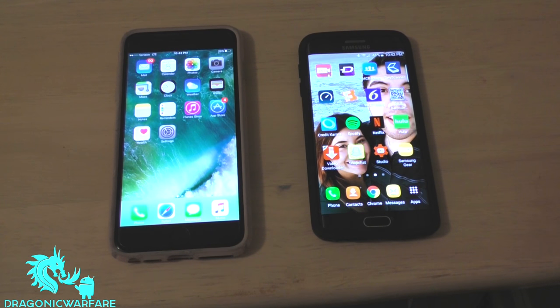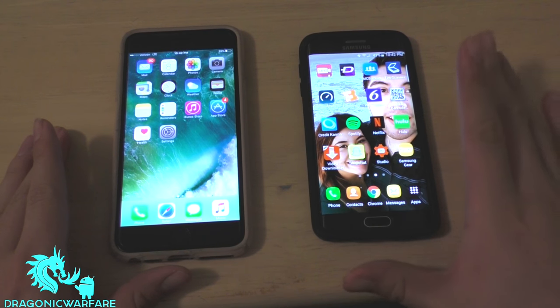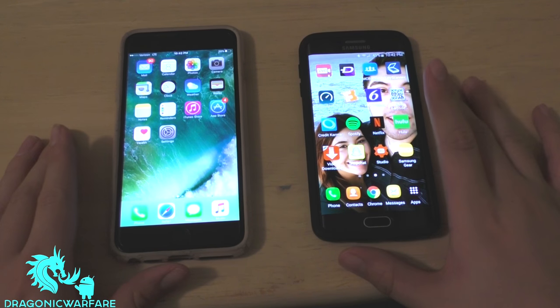Hi guys and welcome to another comparison video. Today we're comparing Verizon contract versus Verizon prepaid, or Page Plus.